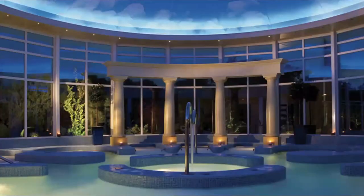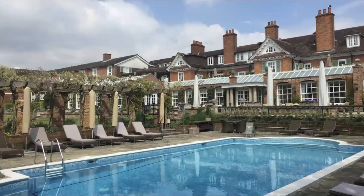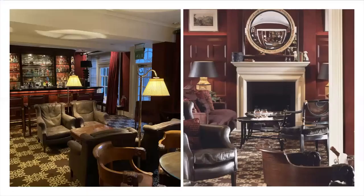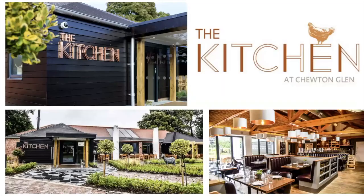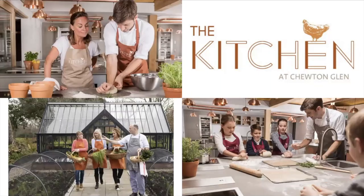The spa is spectacular — newly refreshed indoor pool, hydrotherapy pool, outdoor pool, and every treatment under the sun. Beautiful cocktail lounge, great dining in the main house indoors or outdoors, plus a casual farm-to-table restaurant called The Kitchen, which is also a wonderful cookery school. Great classes from adults to kids — anything and everything you can imagine with a fabulous cooking class.